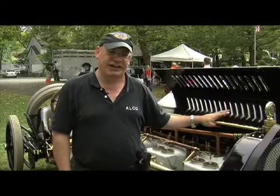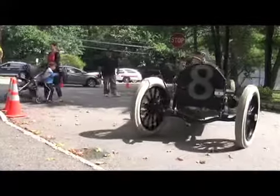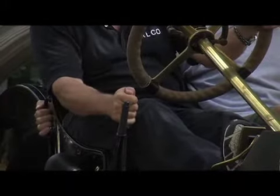There are only two cars that exist that were in that race: this car and the car that won the race, the Marmon. The Beast isn't just a retired machine in a museum — it's a living artifact that may run better now than it ever has, and it takes regular gasoline too.